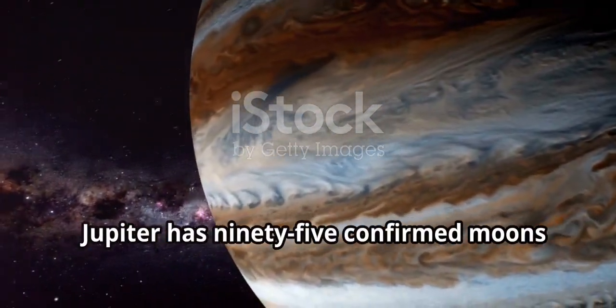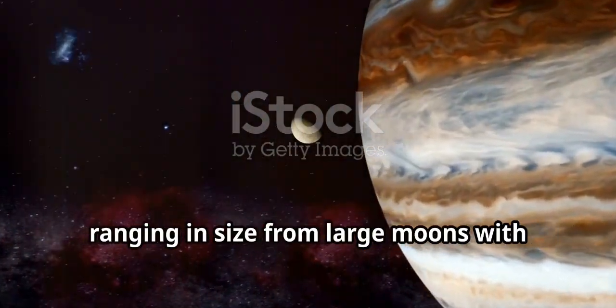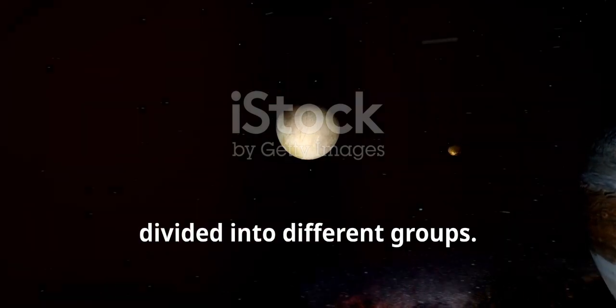Jupiter has 95 confirmed moons as of 2023, ranging in size from large moons with atmospheres to tiny captured asteroids. Here's a list of the most significant moons, divided into different groups.